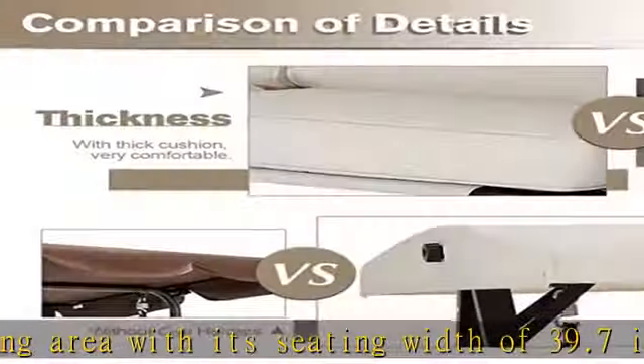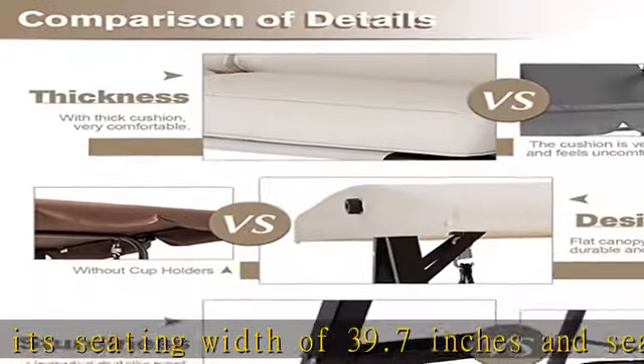Easy-to-Assemble and Friendly Customer Service: This swing glider is packed in one box. All the accessories, tools, and detailed instructions will be provided — no additional tools need to be prepared. If you have any questions about this two-seat canopy swing, please feel free to contact us; we will be glad to provide you the best solution.